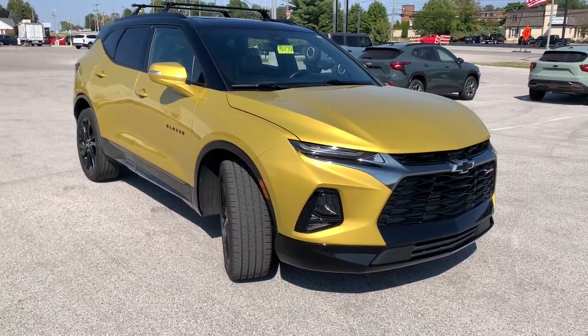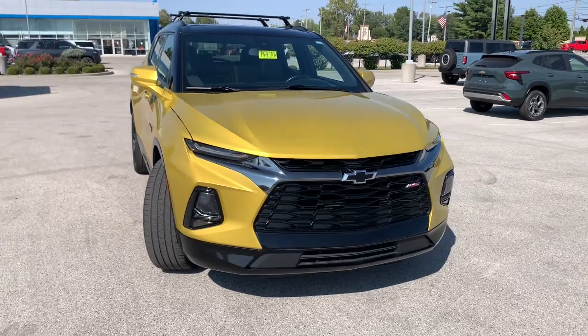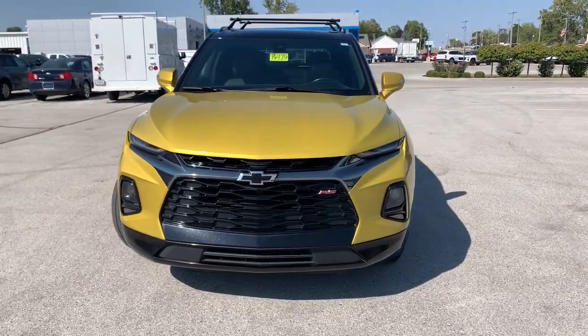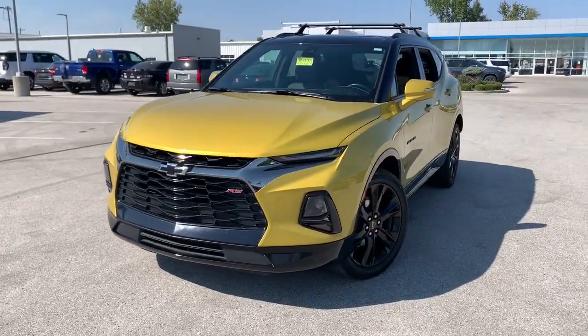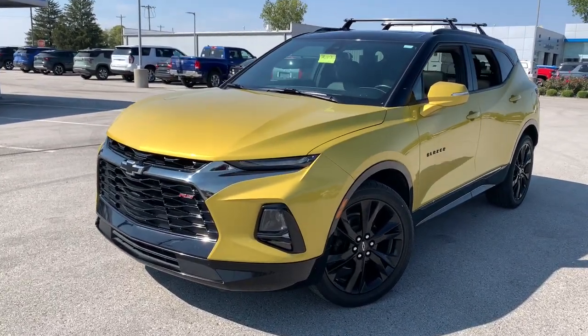Look no further than the 2022 Chevrolet Blazer. With less than 70,000 miles on the odometer, this vehicle stands out from the rest. Make the drive in comfort and sporty style in this well-equipped Blazer.